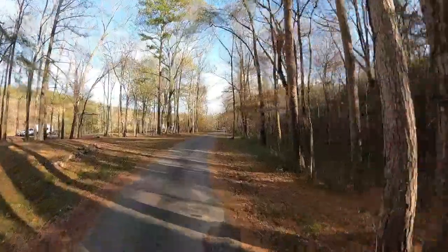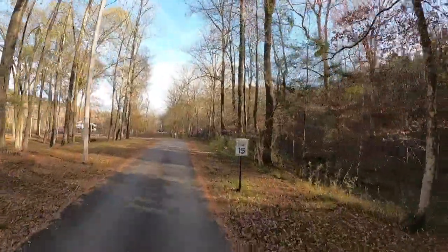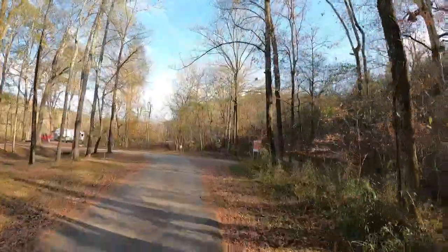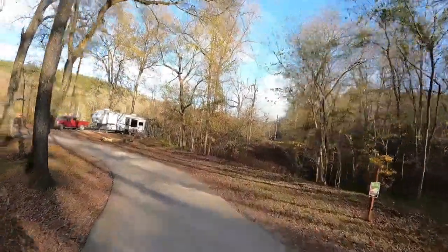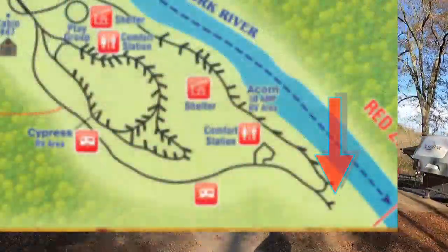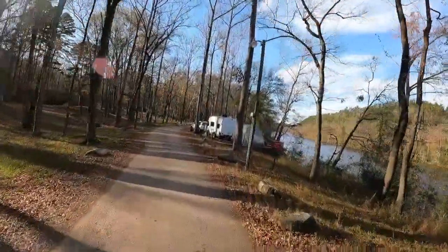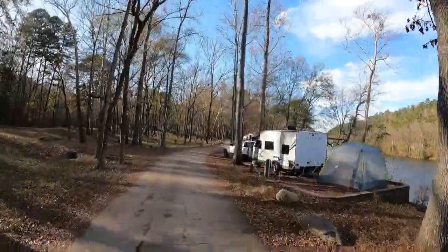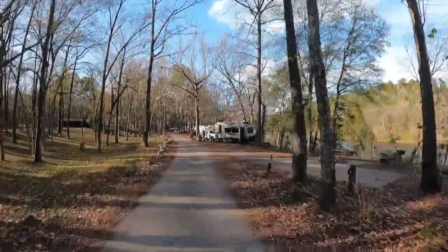Of all the campsites in Beavers Bend State Park, number one up here is what I would pick. That is the best site right there, because you're right on the river and you're right next to the fishing area — end of the road with a few neighbors.